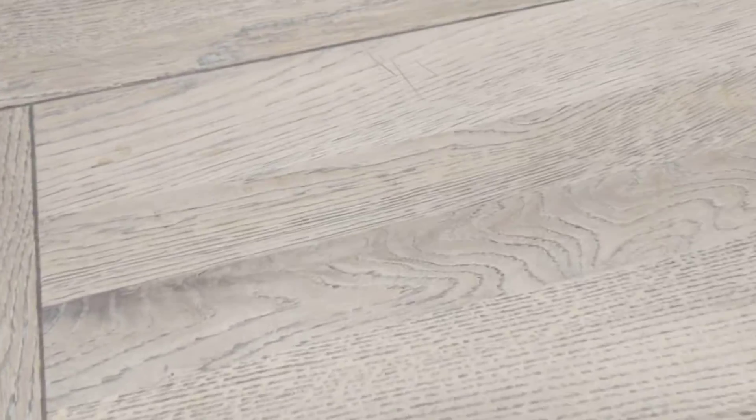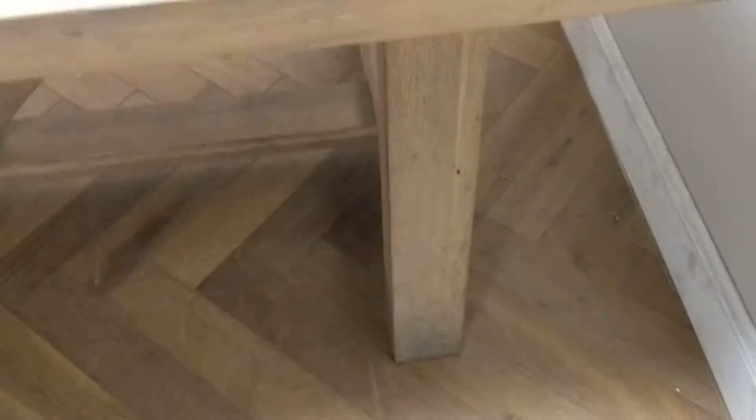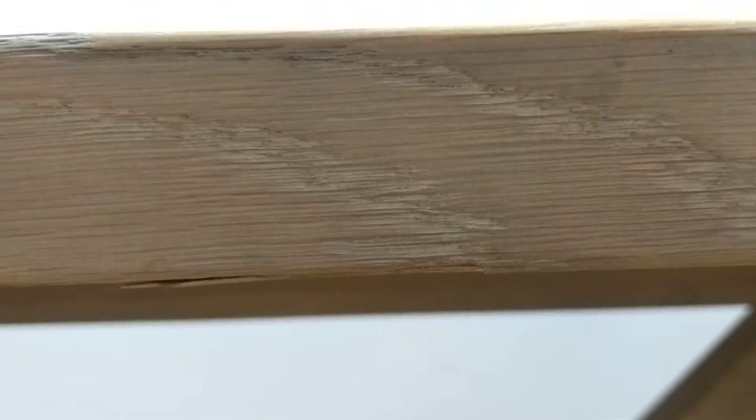Discolouration by the edges of the table. The table top itself is faded, with multiple scratches, and there is a gluey residue on one end. The legs are very dirty and marked, along with small chips to the edges of the table.